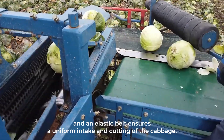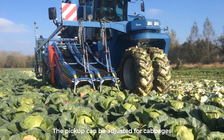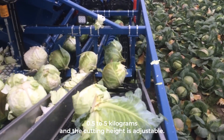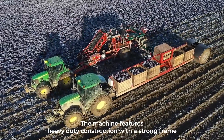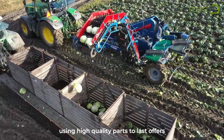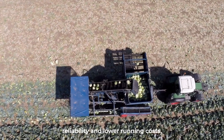The pickup section is mechanically driven and the combination of pickup belts and an elastic belt ensures a uniform intake and cutting of the cabbage. The pickup can be adjusted for cabbages from 0.5 to 5 kilograms, and the cutting height is adjustable. The harvester can also transfer the harvested cabbage into boxes or trailers. The machine features heavy-duty construction with a strong frame using high-quality parts for reliability and lower running costs.